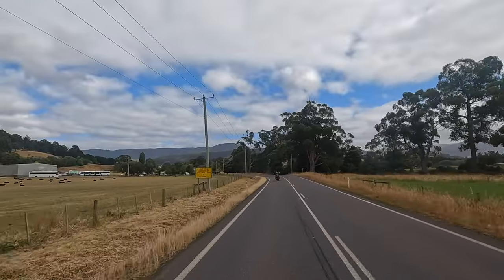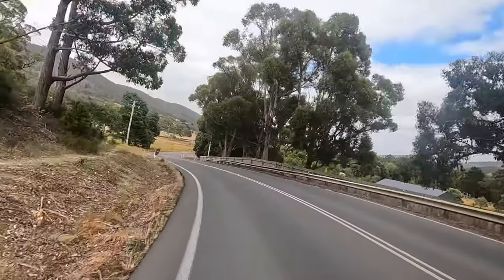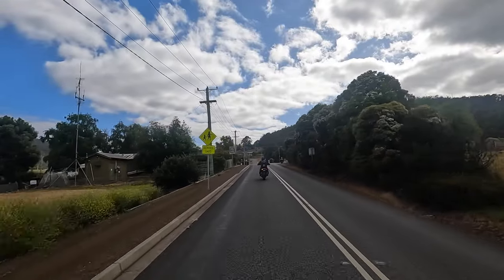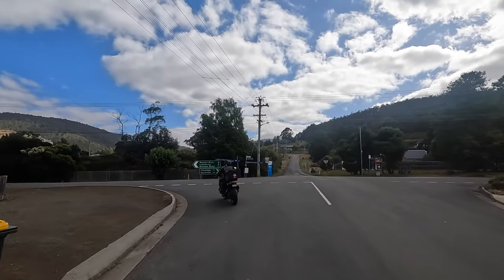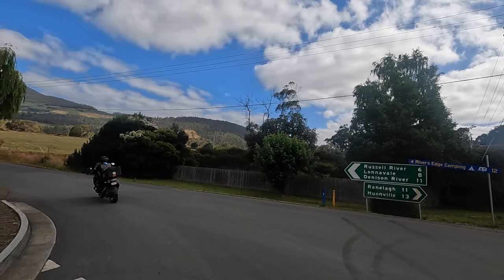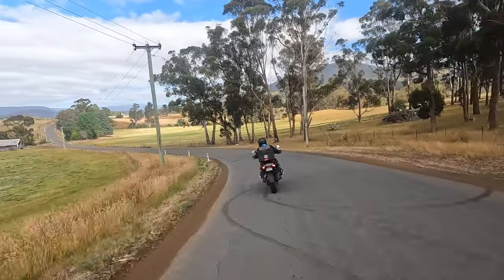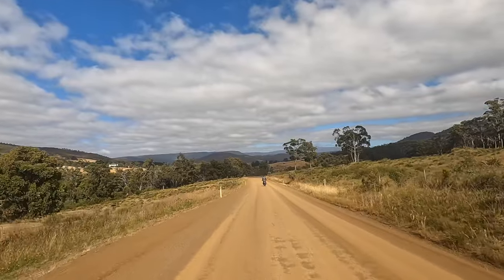We've got a couple of k's of bitumen and then it progresses to a graded and sealed section. I thought the logging trucks weren't supposed to be running today — they were on holidays — but some must be running. The beauty of this is we totally bypass Hobart. Just started the dirt section now, and that's 3.9 kilometres from where it meets up with the Plenty Link Road.